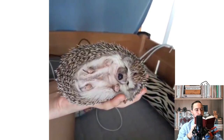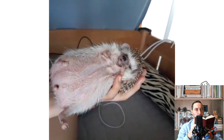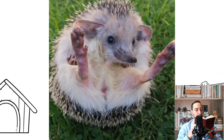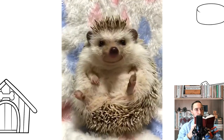The African pygmy hedgehog, a hybrid of the white-bellied and Algerian hedgehog, is the most popular type of domestic hedgehog in the world. The practice of domestication of hedgehogs and their keeping as pets began in the 80s of the last century, which is relatively recent for animal husbandry.